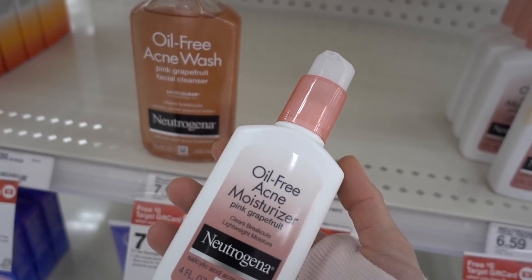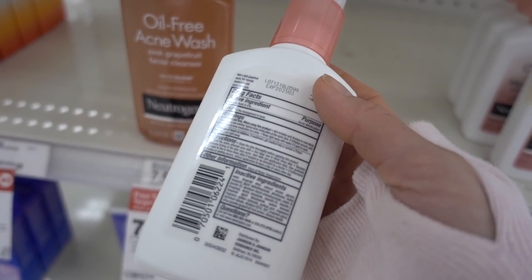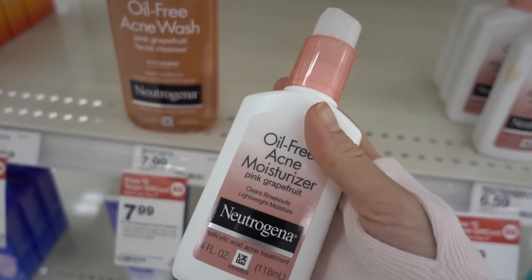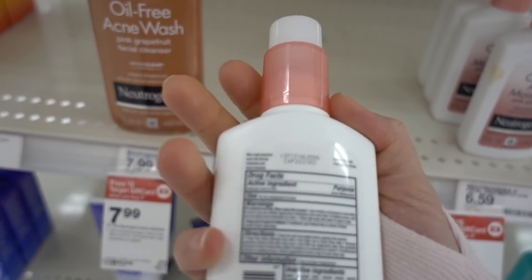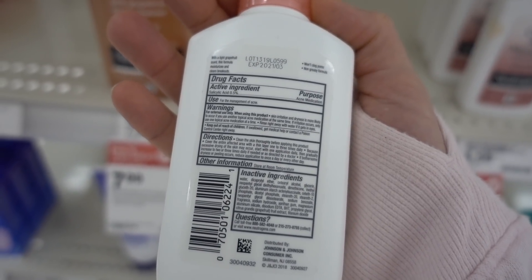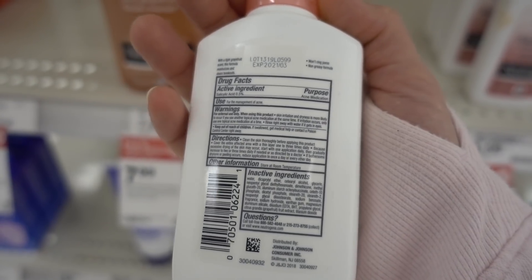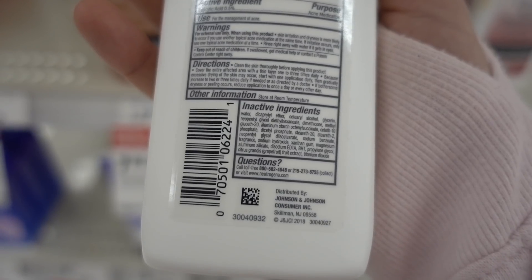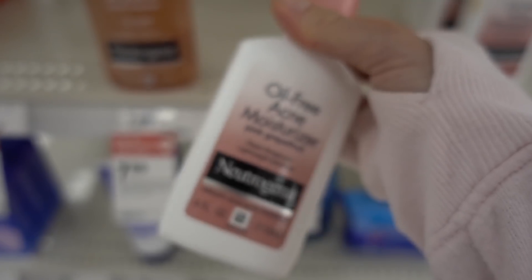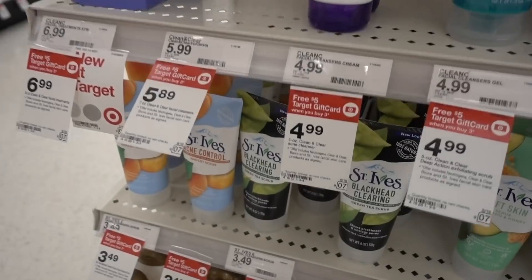Neutrogena has this oil-free acne moisturizer — I don't recommend this. It's a leave-on salicylic acid product with fragrance in it, so it's going to be more likely to be irritating. But it's a good percentage strength for a leave-on product at 0.5%, which will give you a little bit of salicylic acid on an ongoing basis.